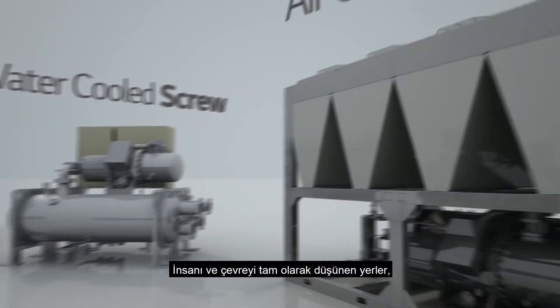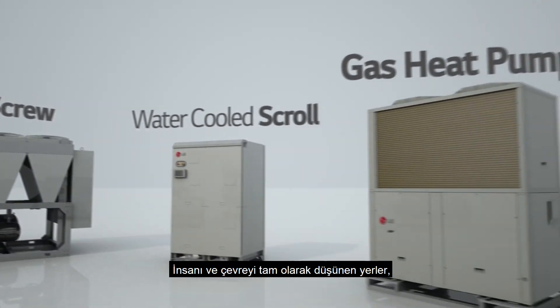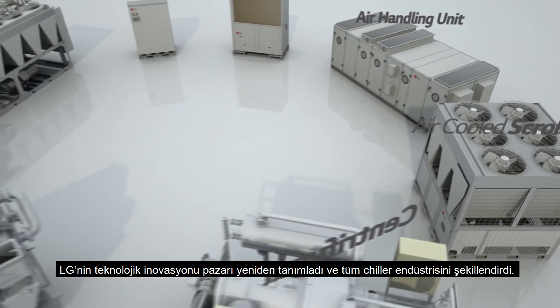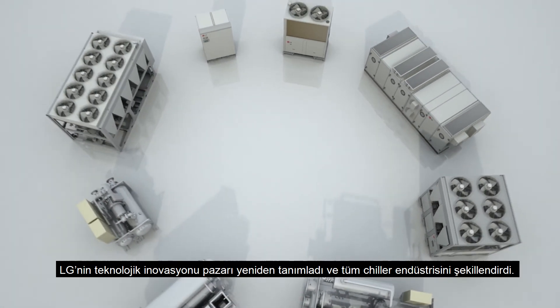Places that fully consider people and the environment. LG's technological innovation has redefined the market and shaped the entire chiller industry.